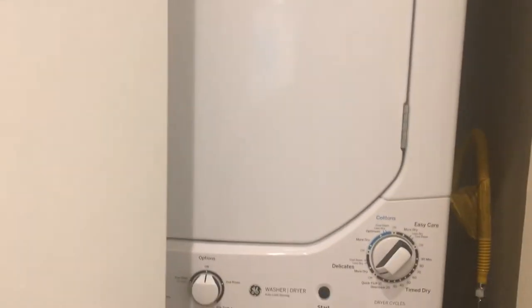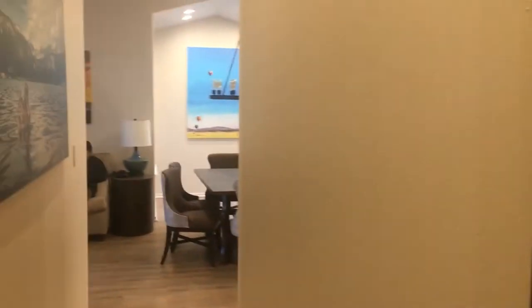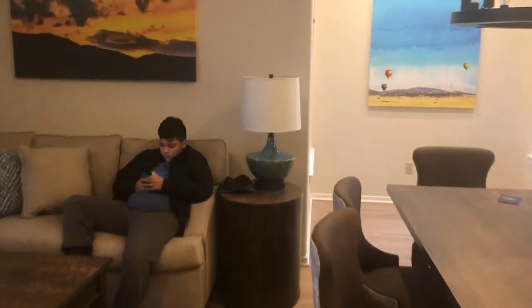One more thing to show — they also have a stacked washer and dryer unit, so you can do your laundry here. You don't have to pack as much, which is a feature I really like. And now we're back over to the living room.